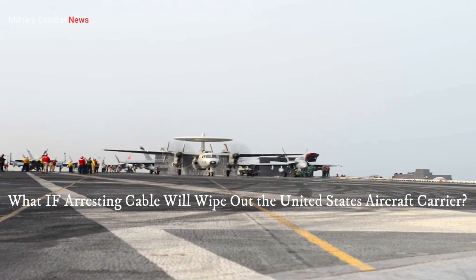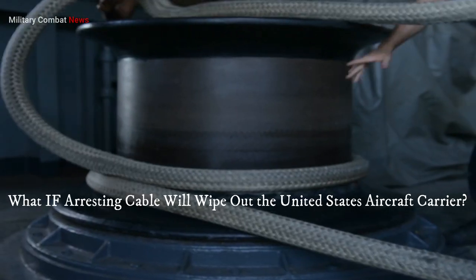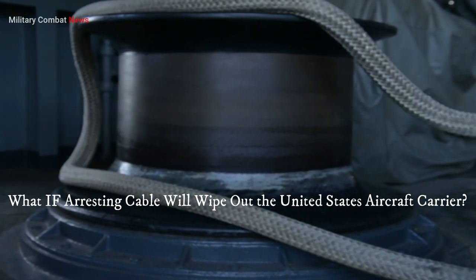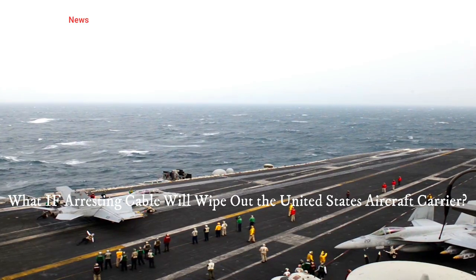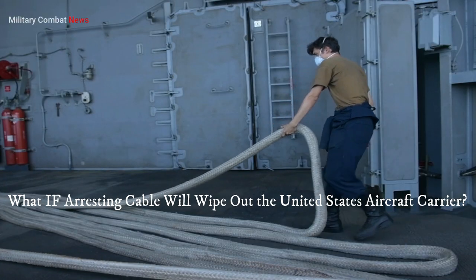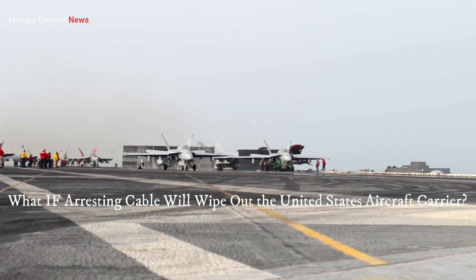In this extensive discussion, we will explore the anatomy of an aircraft carrier, the significance of the arresting cable, the potential consequences of a cable break, the safety measures in place to mitigate risks, and the training and preparedness of carrier personnel. We will also delve into the broader context of carrier operations, technological advancements, and future prospects for naval aviation.